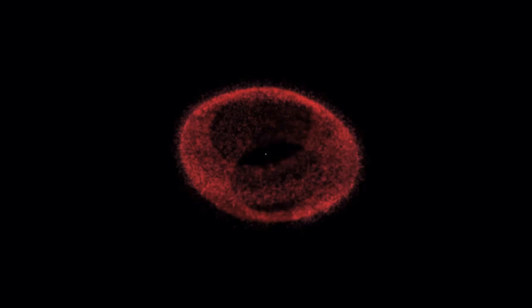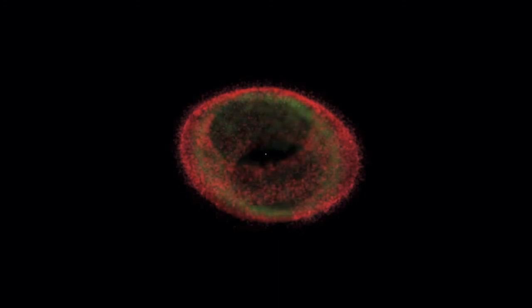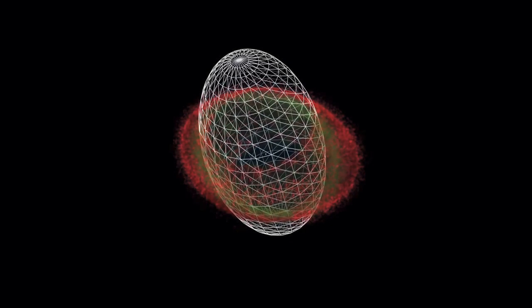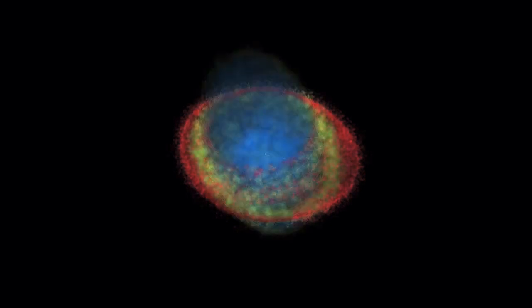Hotter oxygen gas is seen here in green and fills the interior. What's even hotter still is helium, and it's seen here as blue oblong lobes perpendicular to the nebula's main structure.